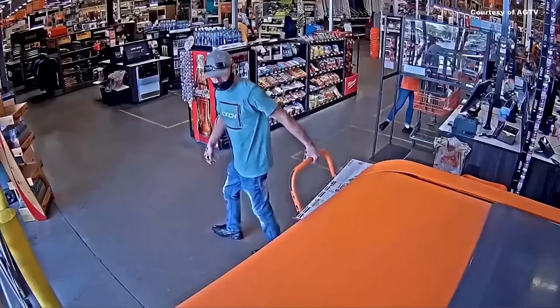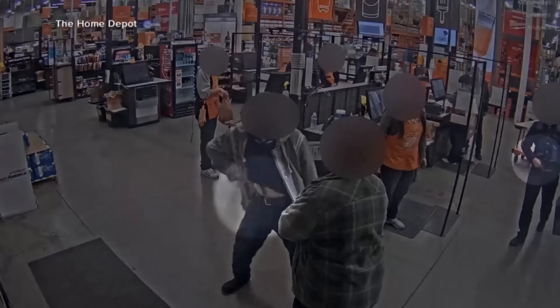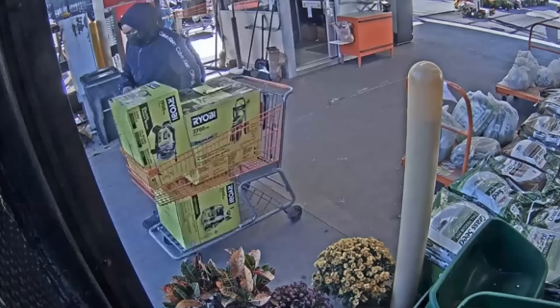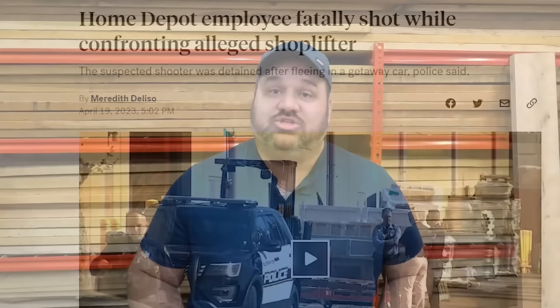Store associates are trained not to intervene, and so the thieves just walk out the door. While you may think it would be simple for employees to step in and stop them, it's far too dangerous — some thieves have become violent, even threatening employees with guns and knives. There have even been a few instances of Home Depot employees being killed by thieves. In South Carolina, an elderly employee died of wounds received when he was violently pushed. And in April of last year, a 26-year-old Home Depot employee in California was shot and killed by a shoplifter when he tried to stop him.